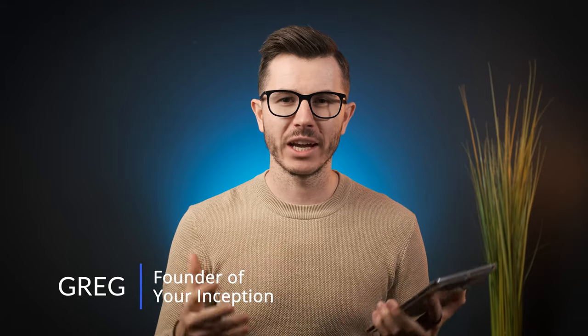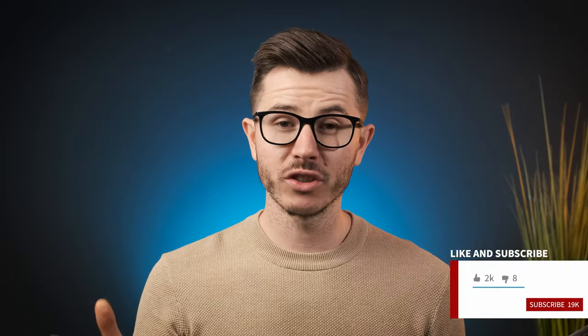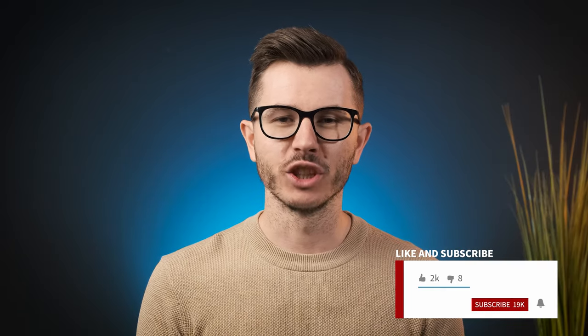Hey friends, welcome back to my channel. My name is Greg and I'm a certified brain health expert, creating content that will help you upgrade your brain performance. If you're interested, subscribe below and join our amazing community.